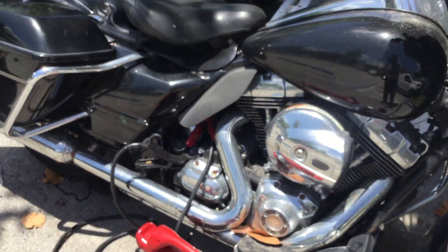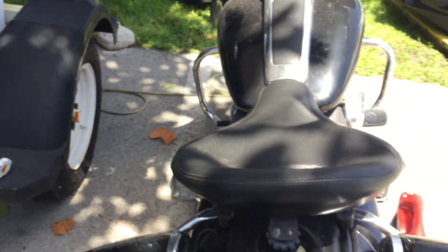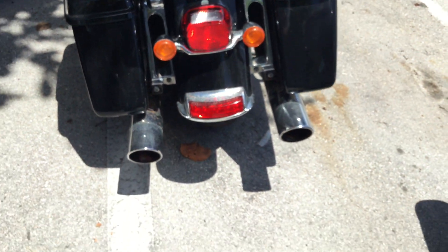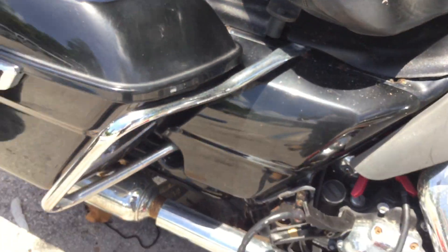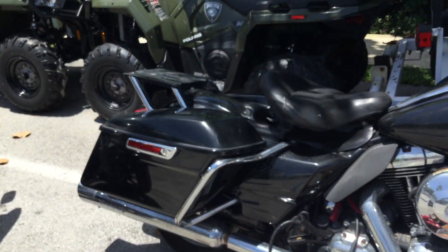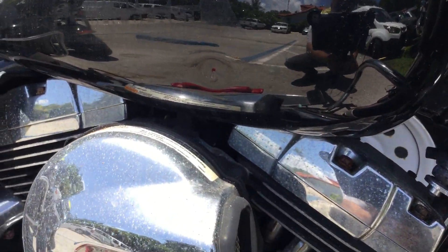All the chrome shows a little surface rust and it will need to be polished. She needs a good cleaning. The body is straight. The paint still looks fair. The seat appears to be in good shape. The tailpipe shows surface rust. It's got both saddlebags and they look good.